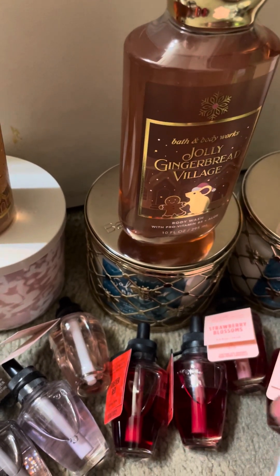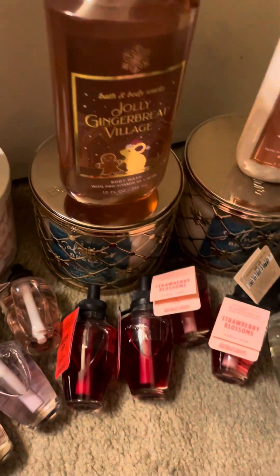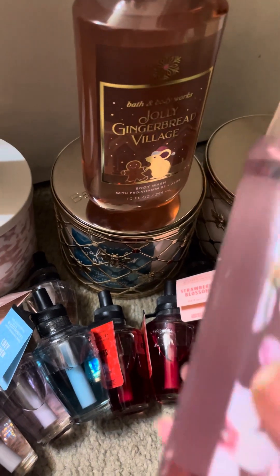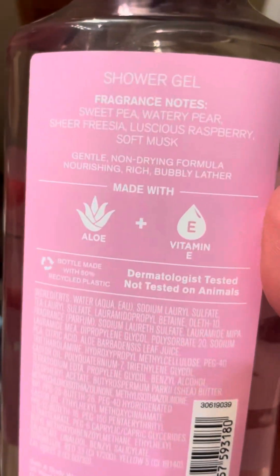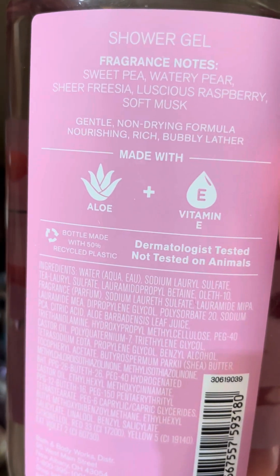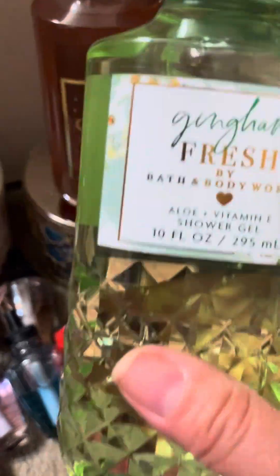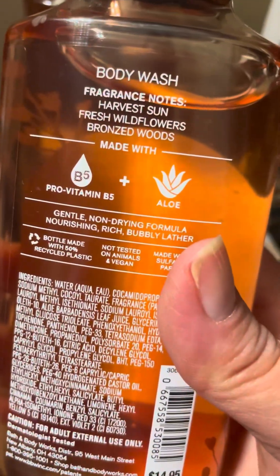The first thing I got at the mall store was a cozy linen wallflower — it's lily of the valley, sweet orange, and cotton musk. All these wallflowers were $3.50, and they'll probably go down in price, but $3.50 is not too bad. My mom grabbed the sweet pea shower gel, I think this was 75% off — sweet pea, water repair, sheer freesia, luscious raspberry, and soft musk. Then she got a gingham fresh, which was also 75% off. And then I got the Copperfields body wash — harvest sun, fresh wildflowers, and bronze woods, also 75% off.